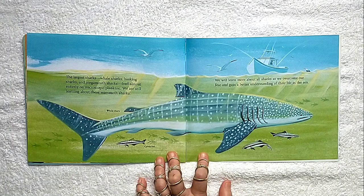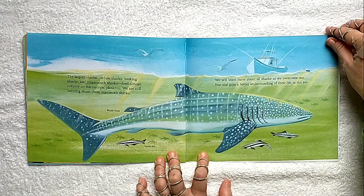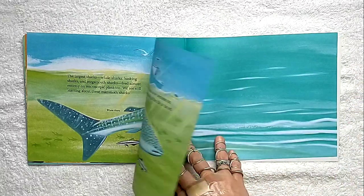The largest sharks — whale sharks, basking sharks, and mega mouth sharks — feed almost entirely on microscopic plankton. We are still learning about these mammoth sharks. We will learn more about all sharks as we overcome our fear and gain a better understanding of their life in the sea.